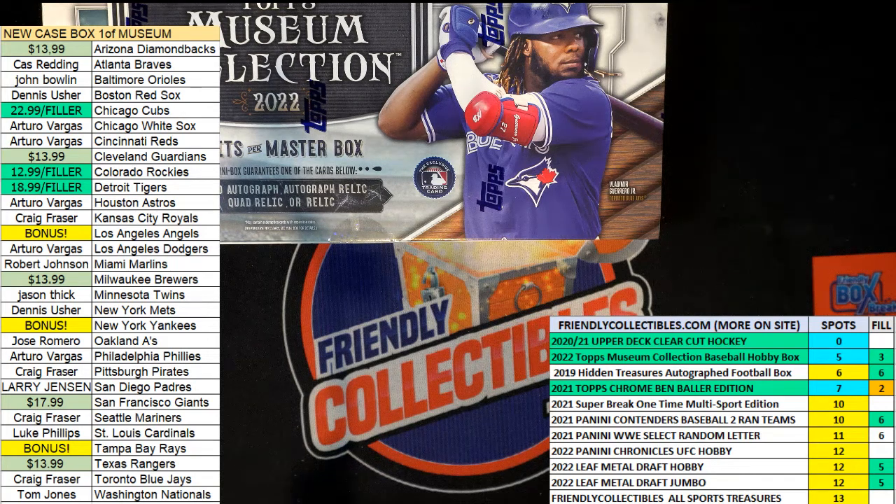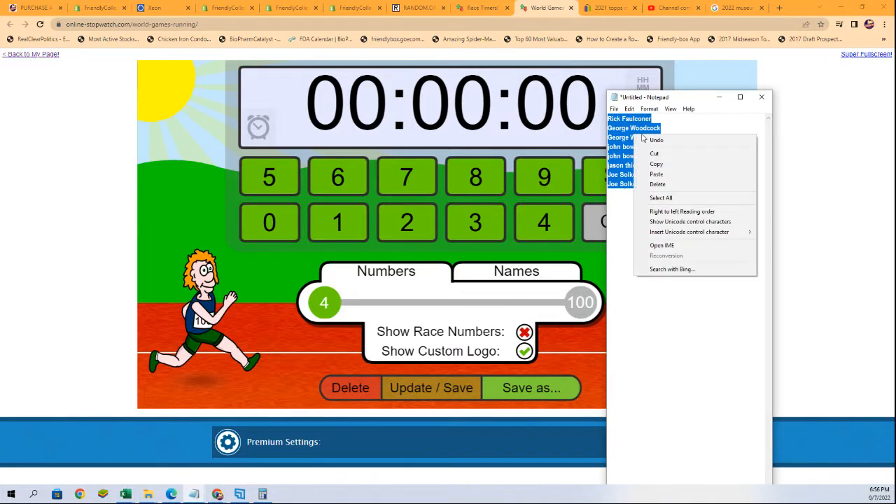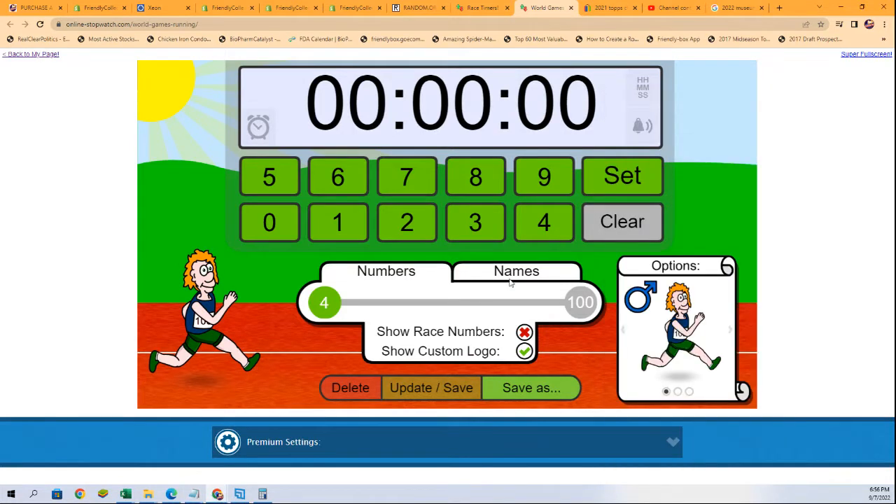Good luck in museum baseball. This is box one out of our case. We're going to find out who wins these three teams for a fraction of the price right now. First, second, and third get awarded in our filler here. We have eight racers going into this thing.